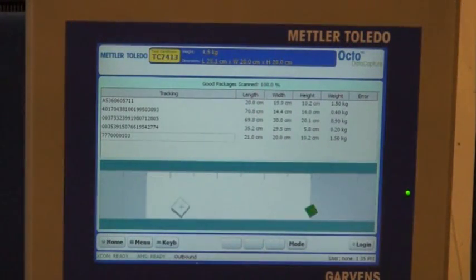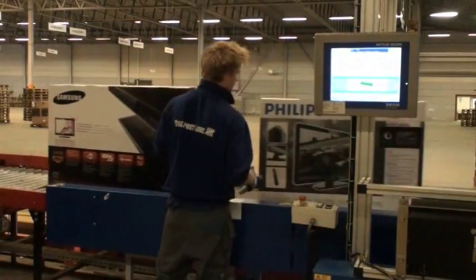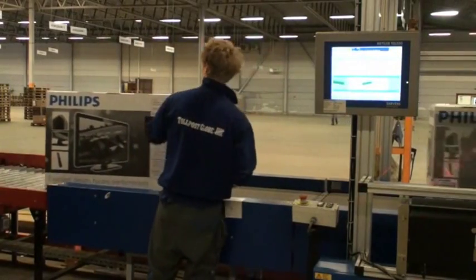As the parcels are measured, Octo Data Capture Software merges the information and stores it in a tamper-proof alibi database. In this case, the TLX is used as a complete data capture solution with separation, verification and sorting capabilities.